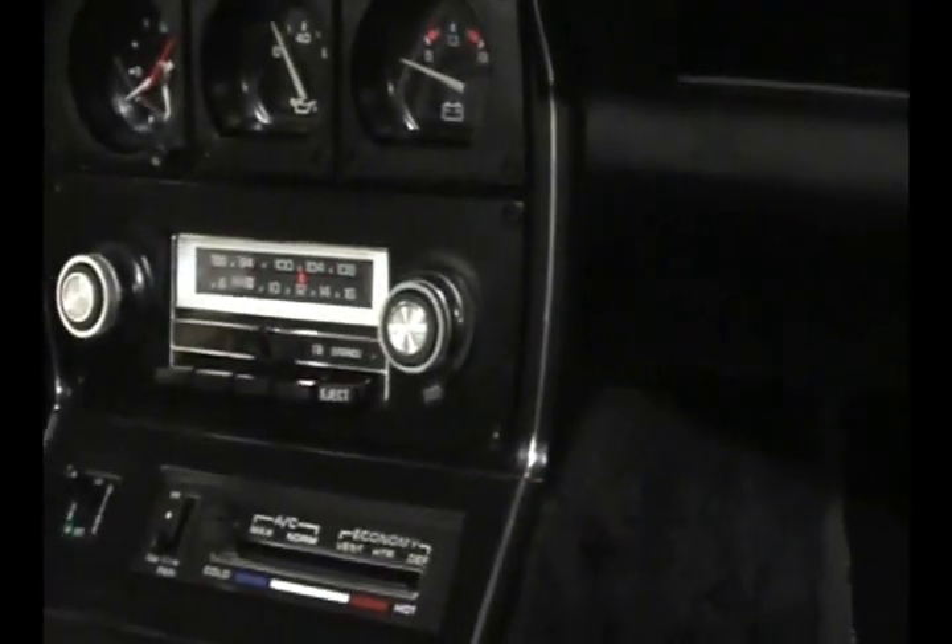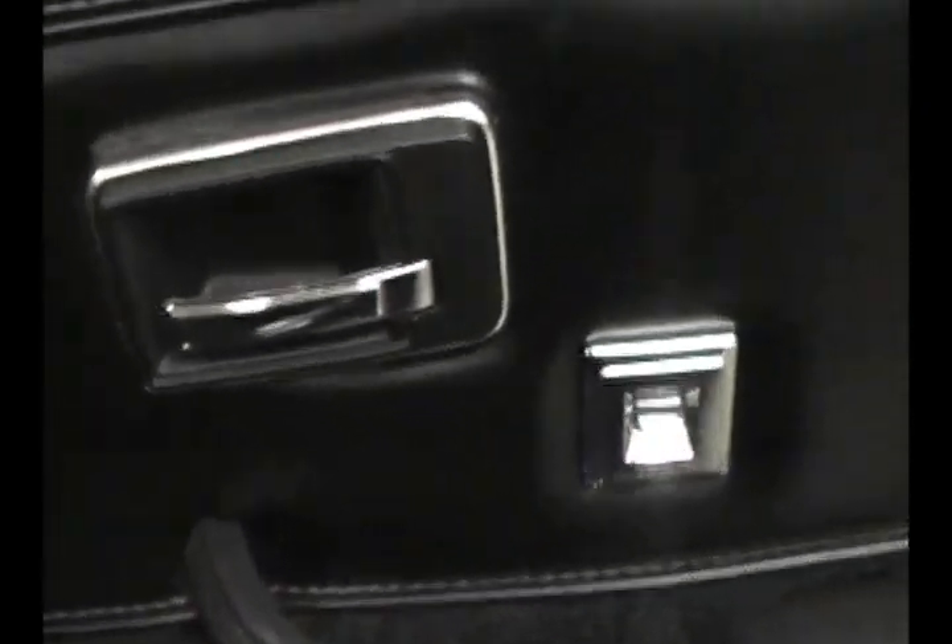Air conditioning blows nice and cold. Power windows work perfectly. Power door locks — all that stuff. And it's also got cruise control. This is about as luxuried up as you could get a Corvette back in the day.